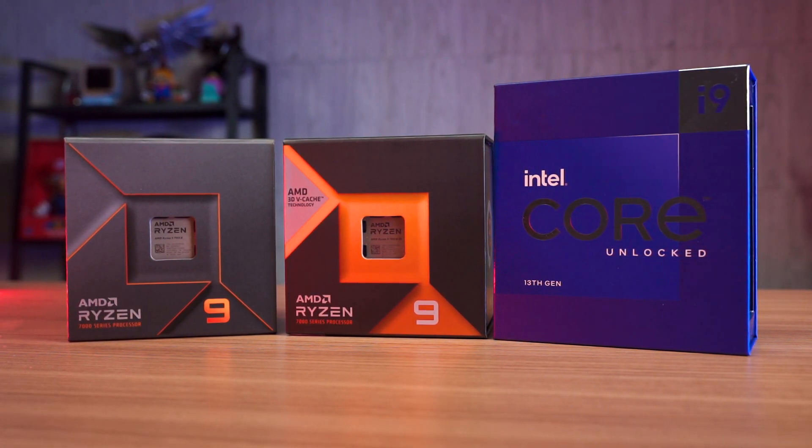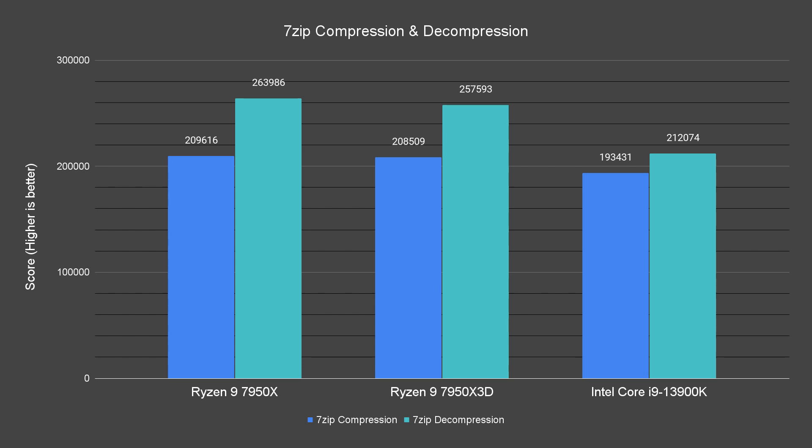Moving on to the benchmark numbers, let's start with the CPU synthetic benchmarks. The Ryzen 9 7950X takes the lead in data decompression with 7-zip, being 2% faster than the 7950X 3D and 24% faster than the 13900K. However, the 7950X 3D is still 21% faster than the 13900K.